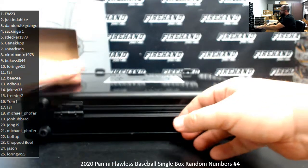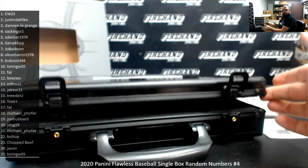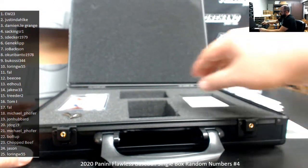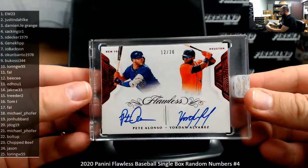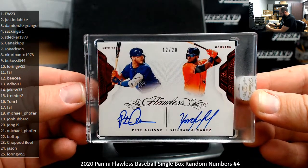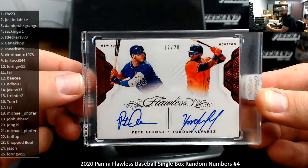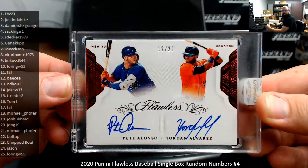And your slabbed auto — good luck guys. It's a dual auto, but that's irrelevant since this is a numbers break. Number 12 of 20, Pete Alonso and Yordan Alvarez — your 2019 National League and American League Rookies of the Year respectively. Spot number 12 going to BC. Congrats BC, nice double auto right there.